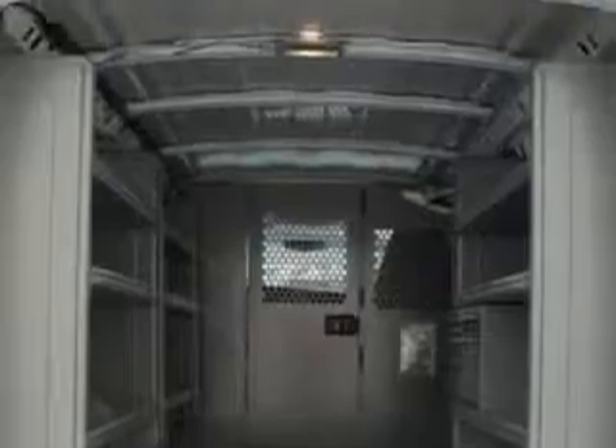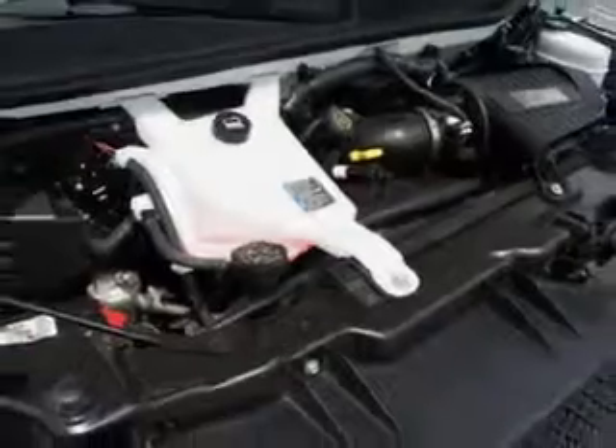Get where you need to go and enjoy the drive in this 2010 Chevrolet Express Cargo. See us at Keystone Chevrolet today.